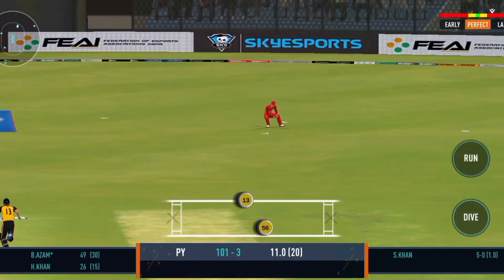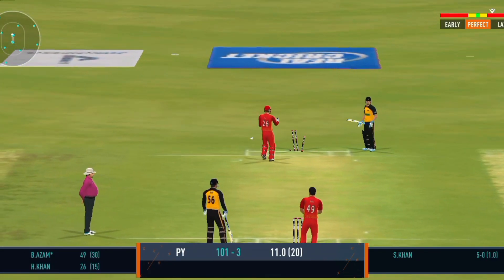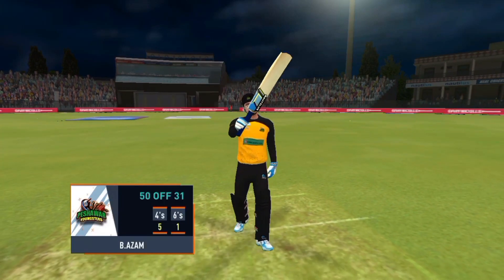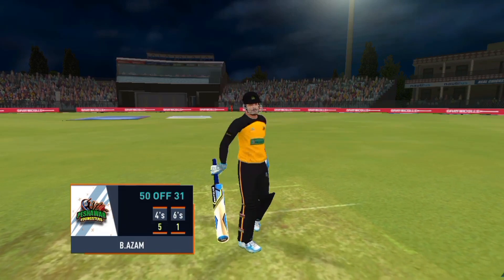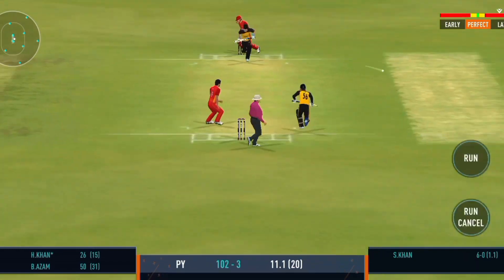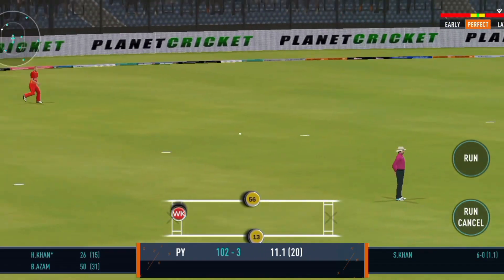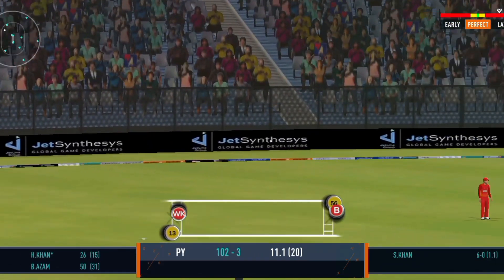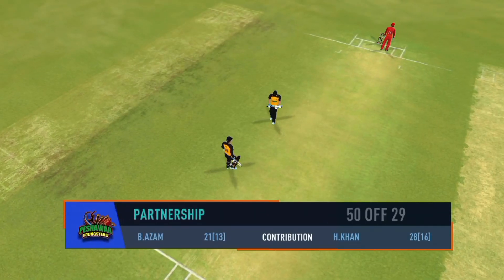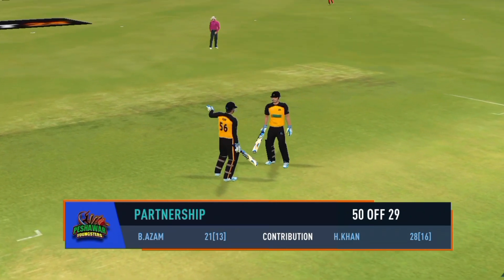He didn't get any timing on that one. That's a good fifty — it will be appreciated by the crowd. Edge, but lands in no man's land. He deserved a wicket there. Batsman will get an extra run from that unnecessary overthrow. Well played, but straight to the fielder. The captain needs to come up with a plan to break this partnership.